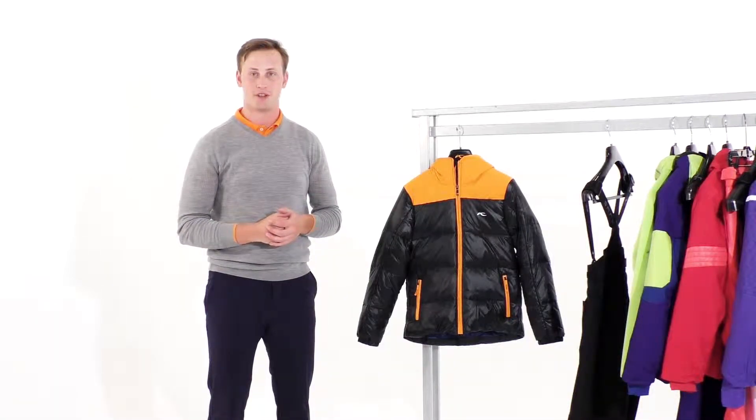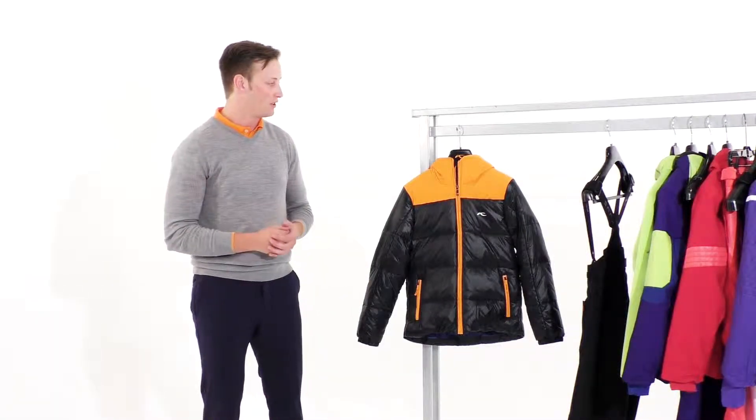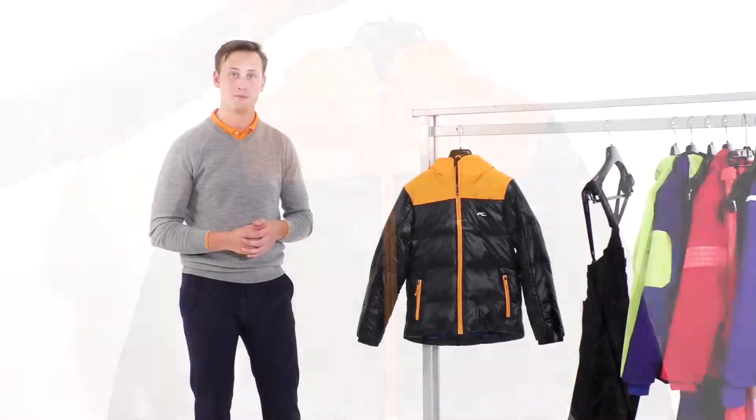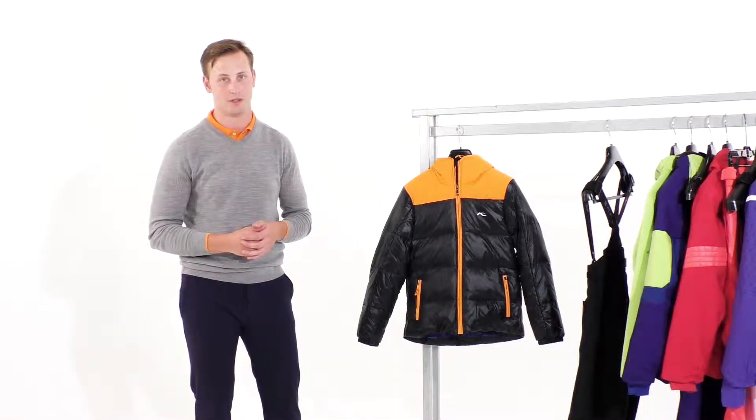I'm Jack Ross from Shoes, and this is the Boyz Arctic Down DLX Jacket. The Boyz Arctic Down DLX Jacket utilizes our Shoes Fast 10 waterproof membrane, therefore it's rated 10,000mm waterproof and 10,000 breathability.